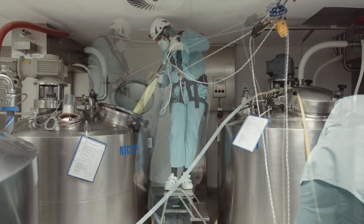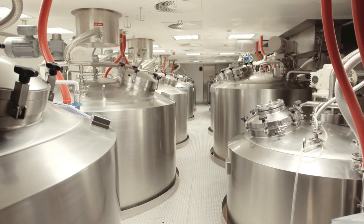After the cleaning validation, the automatic cleaning process starts. It's called CIP. And after the CIP, the next product came inside.